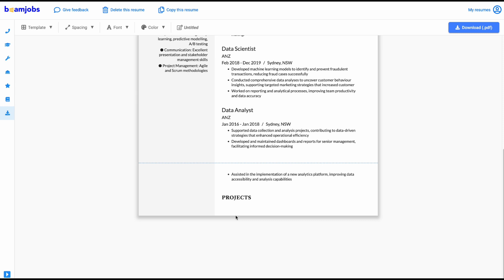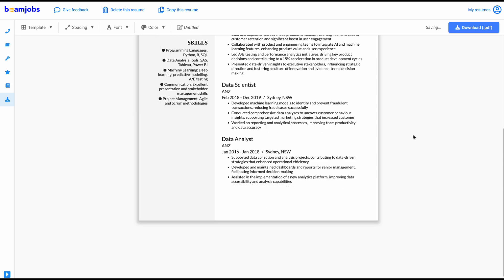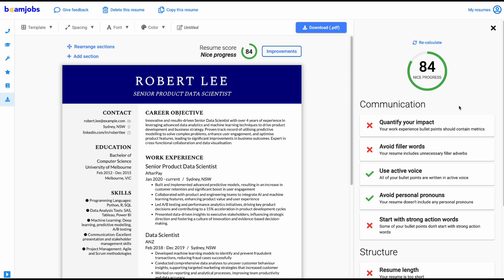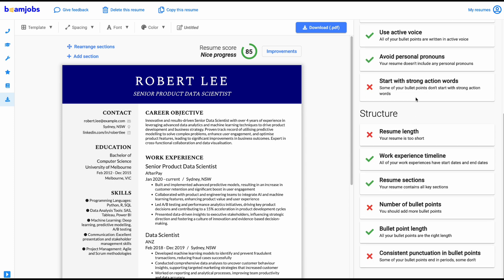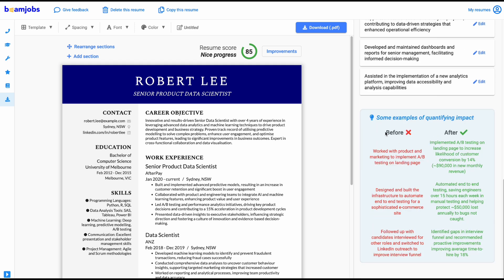Robert doesn't have any projects on his resume, so let me just delete this section. I don't like how it's going over onto the second page, so let's fix the spacing quickly. Now we have everything on one page. My favorite part about Beam Jobs is that it gives you a resume score and constant improvements and suggestions. Let's recalculate the score — it's giving me 85, and it's saying I failed six checkpoints. It's saying only 10% of our work experience bullets have been quantified, which is definitely not ideal, because every single dot point should be in the format: action, problem, and result. It told me all the ones which are missing key metrics. So as an example — before: 'worked with product and marketing to implement A/B testing on landing page.' After: 'implemented A/B testing on landing page to increase likelihood of customer conversion by 14%, generating $90,000 in new monthly revenue.' You can see how these two points say the same thing, but the second one looks so much more powerful.